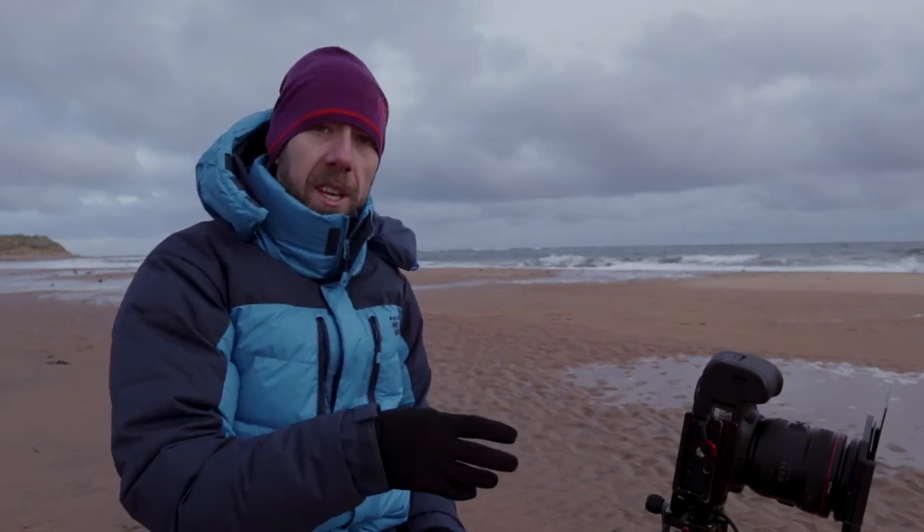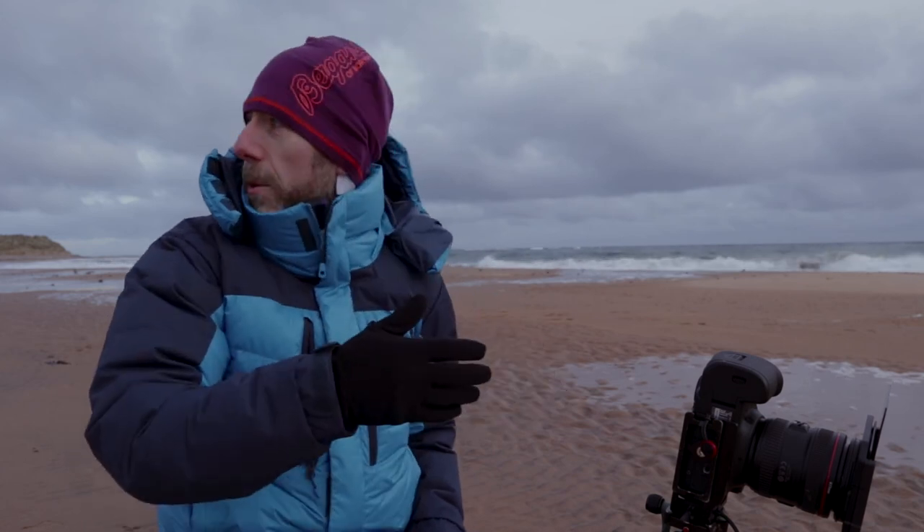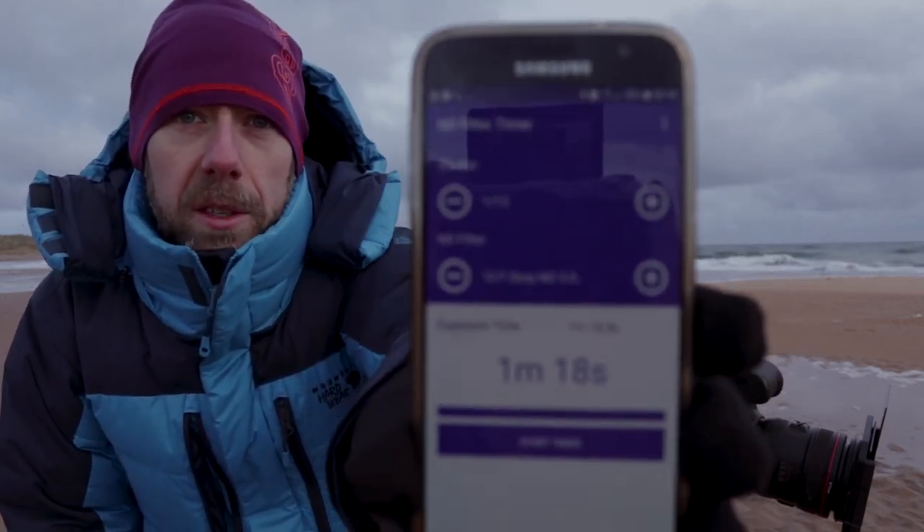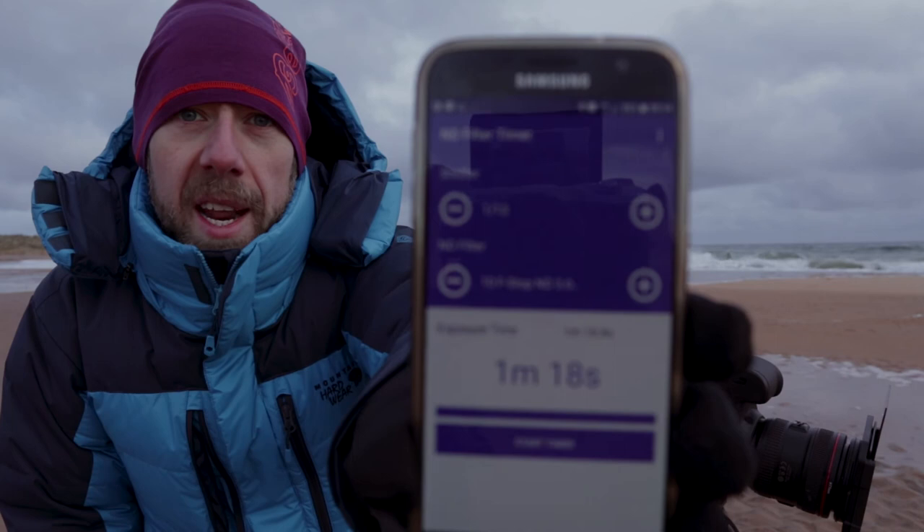I'm just going to sit down, set up this for my exposure, get my shutter speed and whatnot. With the ten stop, I'm shooting at F16 to give myself as much depth of field as possible. That gives me a shutter speed of one thirteenth of a second, which according to this timer gives me about 18 seconds. So it's long enough but it's not overly long. I'm going to take a few and we'll see where we're at.